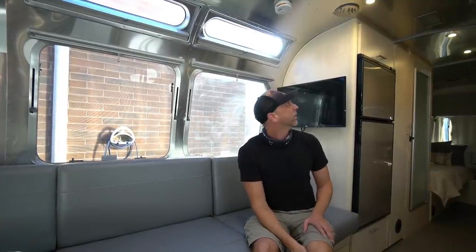Behind me is a nice LG TV. Up top you have the ducted air conditioning along with all of the LED lights, which are dimmable.